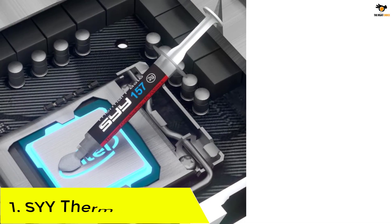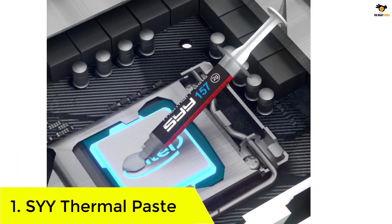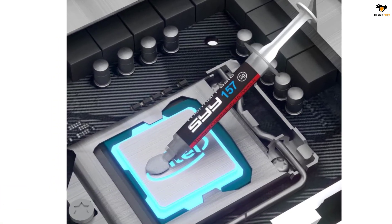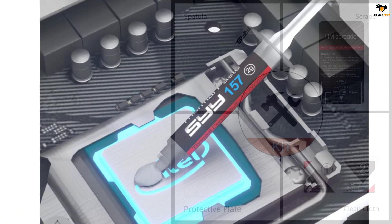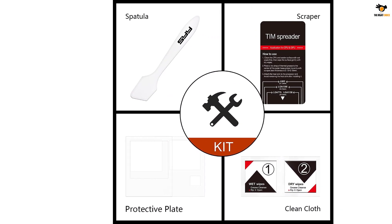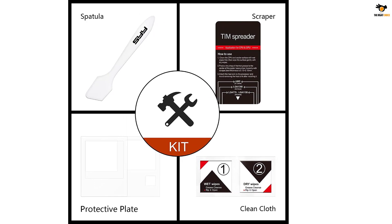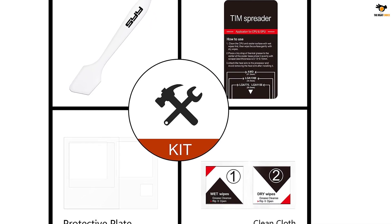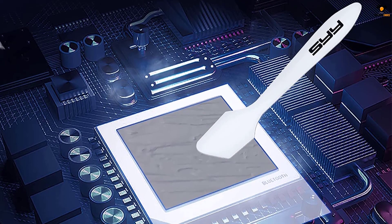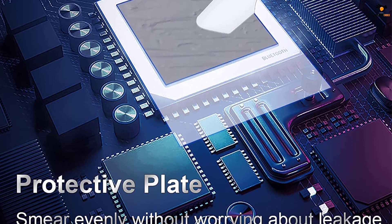Number 1: SYY Thermal Paste. Not all thermal pastes are manufactured for gaming and working computers. There are a handful of brands like SYY which specifically manufacture heavy-duty thermal pastes for special-purpose systems that require extensive cooling performance. We have reserved the best thermal paste from our list in terms of thermal conductivity. The SYY thermal paste offers a very high thermal conductivity of up to 15.7 W/MK, which introduces many more applications for this paste.